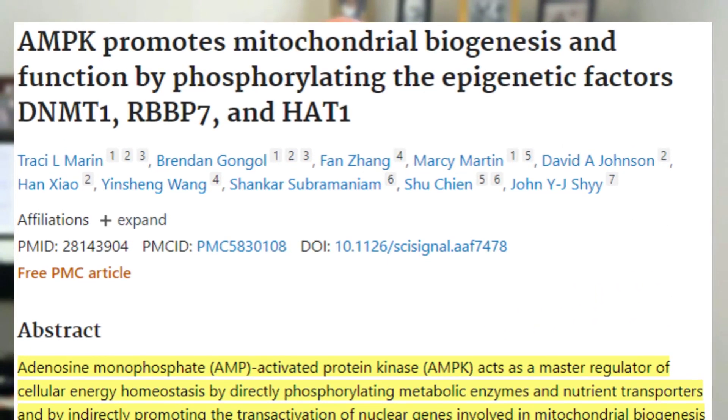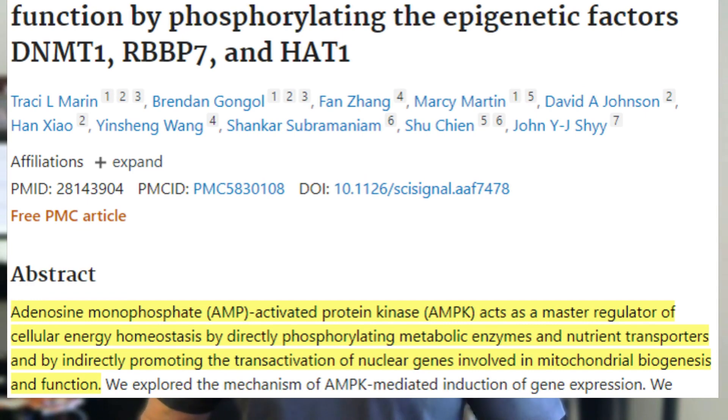AMPK increases mitochondrial biogenesis — you can actually make new mitochondria by activating AMPK. Your mitochondria are the powerhouse of the cell; they make energy for your body. It's kind of like the engine in your car. You can pump your car with the best fuel available, but if your engine is broken, the fuel isn't going to do you much good. You have to fix the engine through mitophagy, mitochondrial repair, and autophagy, but also through mitochondrial biogenesis — making new mitochondria, essentially increasing the horsepower in your car.